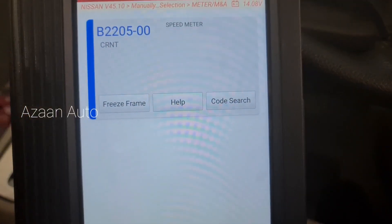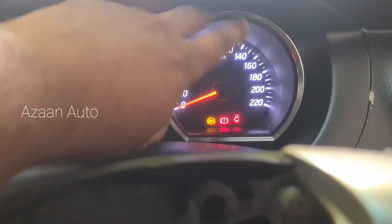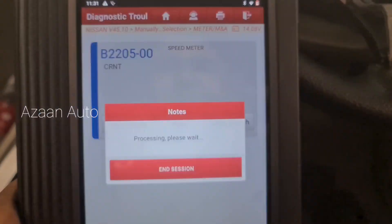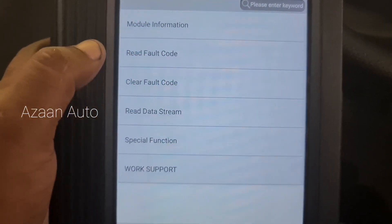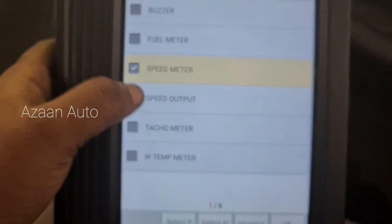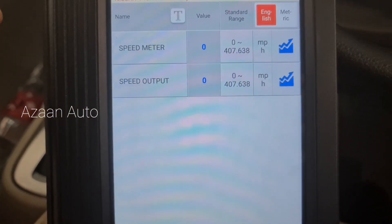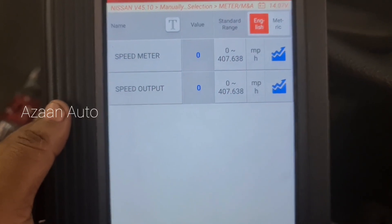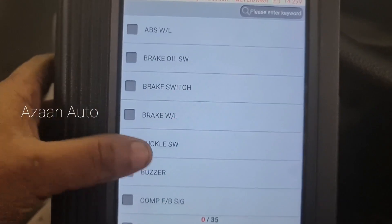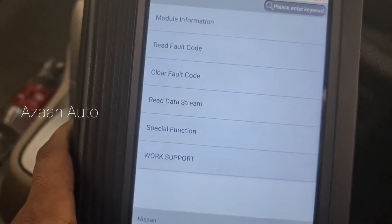Okay, so here is the speedometer — it means this meter is not working and no shift gear, no signal from the gear sensor. So we will go to live data and check the main signal. We check the speed meter output — there is no movement at all. We give input and nothing moves here. It means the gear speed sensor or ABS speed sensor is not working properly; it's related to ABS also.